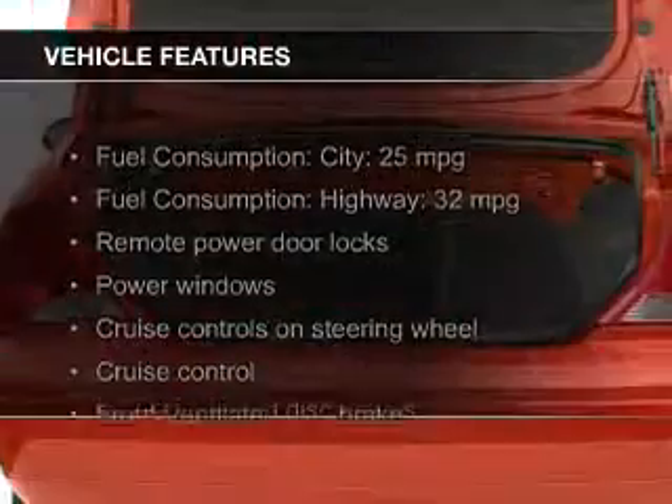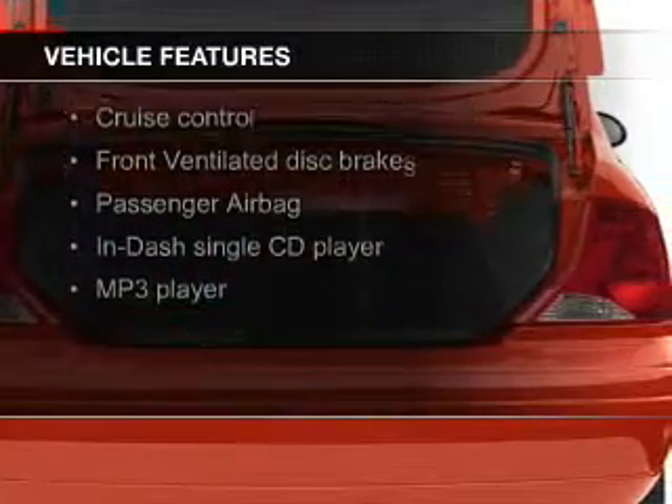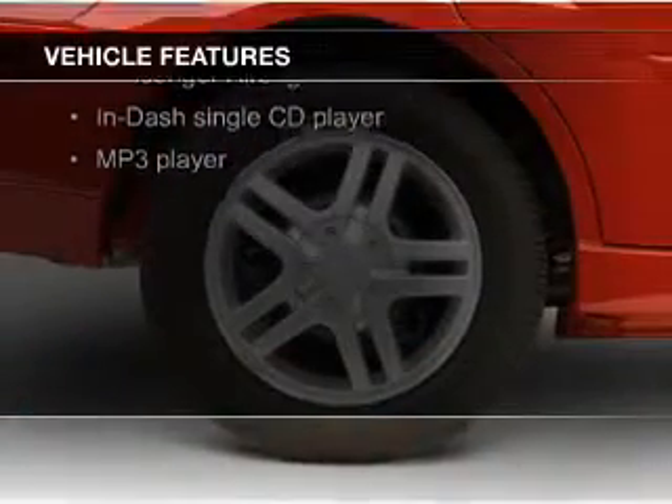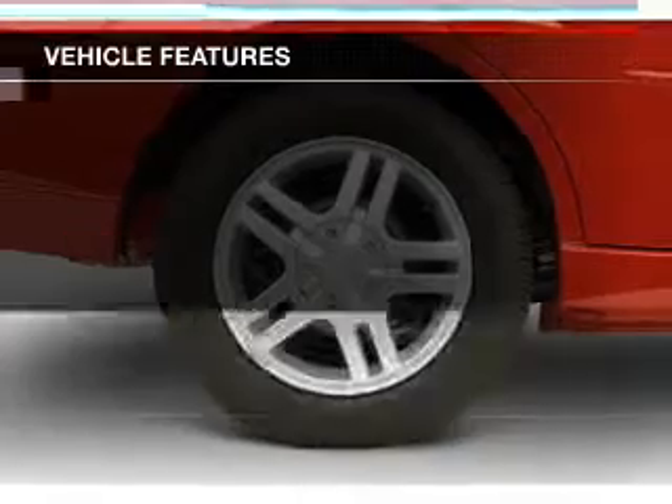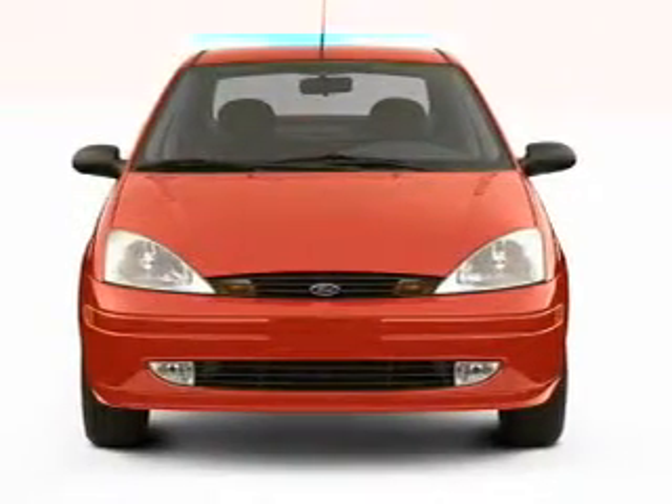The features include a premium sound system, aluminum rims, tilt-and-telescopic steering wheel, cruise control, keyless entry, an MP3 player, privacy glass, air conditioning, power windows, and power steering.